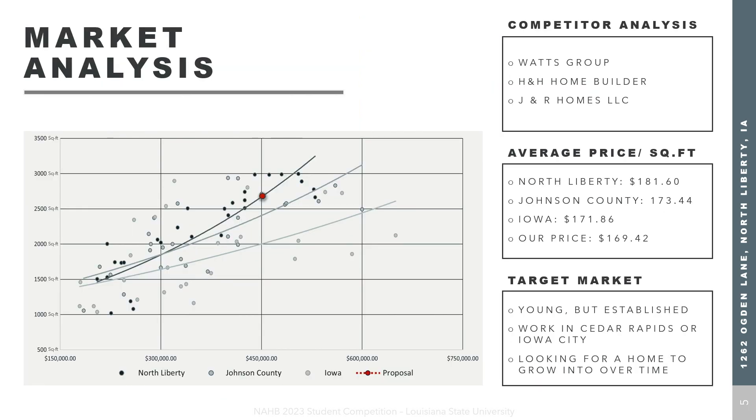Here we are comparing the average price per square foot of homes in North Liberty, Johnson County, and Iowa as a whole. We created our target market of young but established individuals living in either Cedar Rapids or Iowa City who are looking for a home to grow into over time. After reviewing our data and competitors' data, we created a price proposal of $169 per square foot.